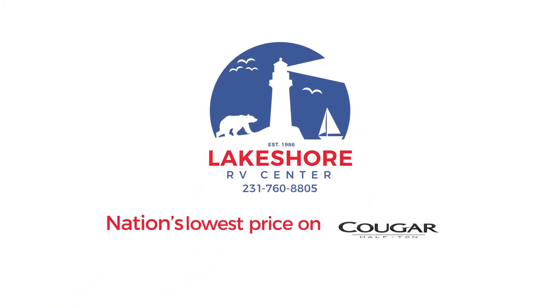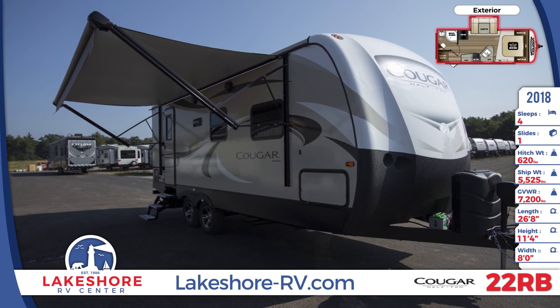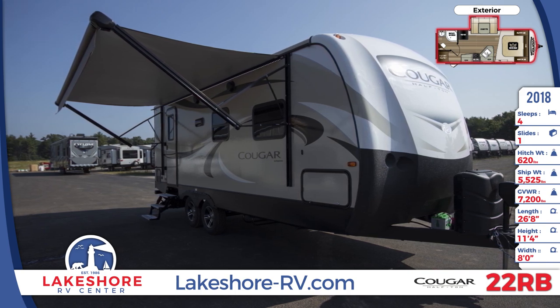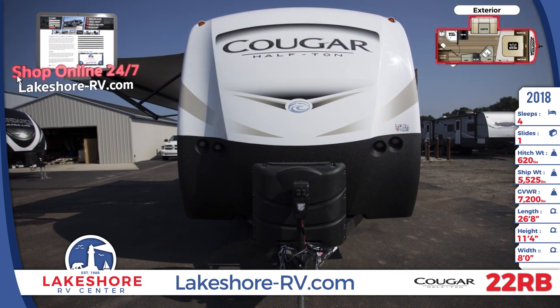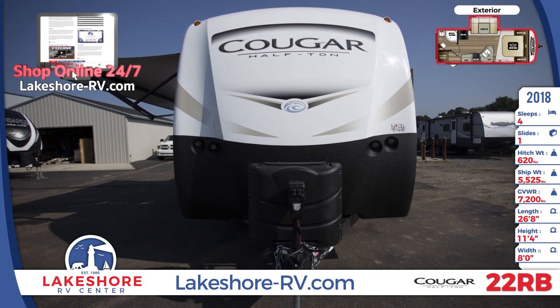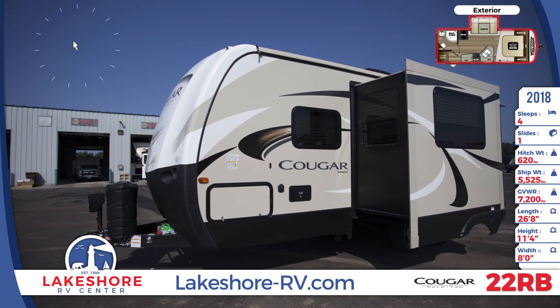Hitch up to this designer 2018 Cougar half-ton 22 RBS travel trailer from Lakeshore RV to enjoy easy towing and comfortable living. Even though this 26-foot 8-inch long travel trailer can be pulled by a half-ton truck, it still has all the great amenities you want in an RV, like a side awning with LED lights.